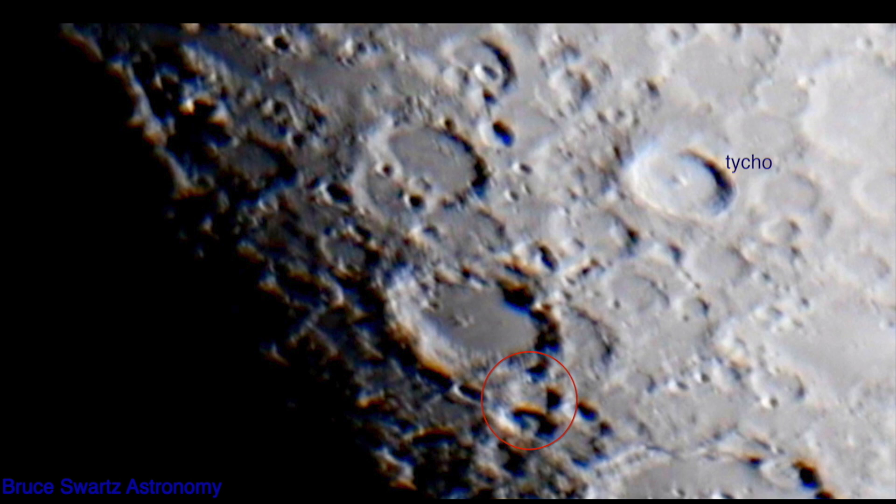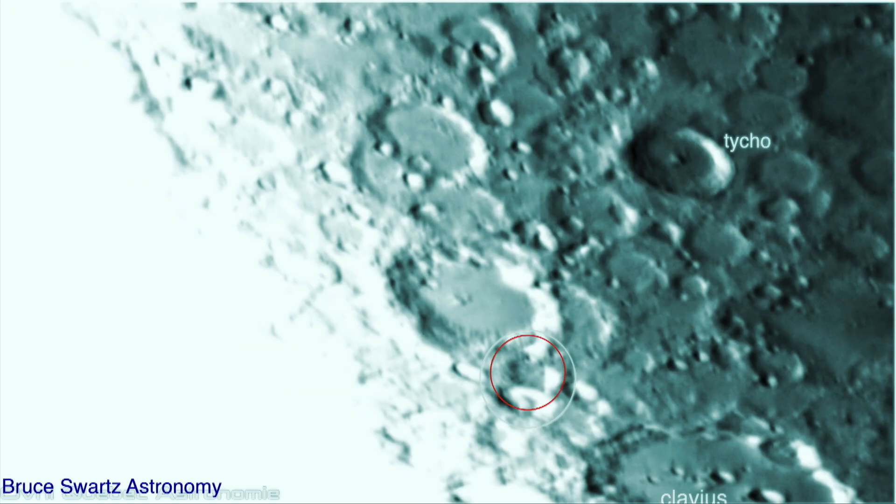Tycho crater — you can see up there on the right, the white crater, I labeled it Tycho. Underneath you could see a line going to the crater, but beside that line we can see it really well converted. A square — whether it's natural or not, it could be not natural — but I'm just showing you that there are hundreds of squares on Earth's side.